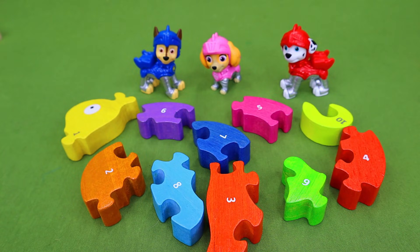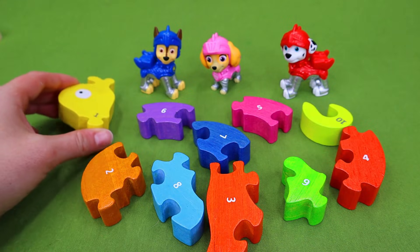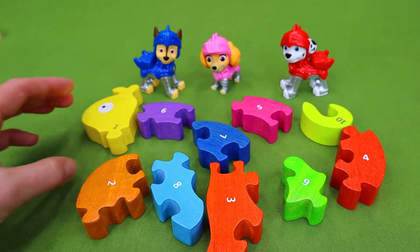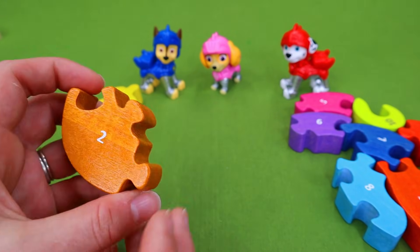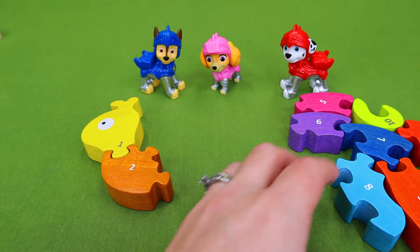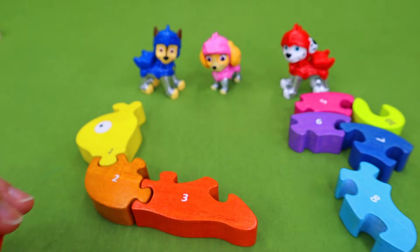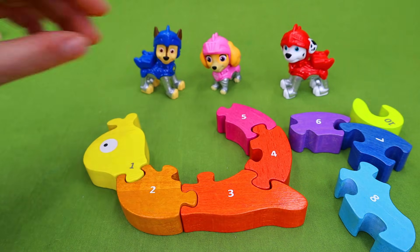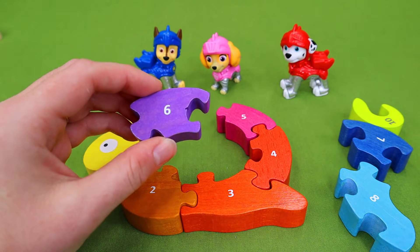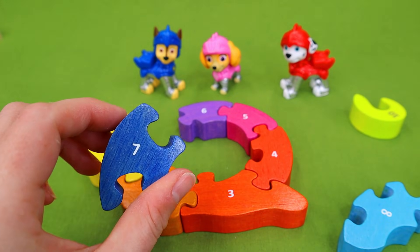Hey everybody! As a surprise for doing so good on your math, the Paw Patrol pups brought us a puzzle to put together. This puzzle has numbers on it so that we can continue learning our numbers. This has a number one on it so it's the first piece, and we're going to see what we're going to build — follow the numbers. The next one is a number two. One, two. We need three. Four — do you know what we're building yet? Five. Six. Seven — seven's on a blue piece.